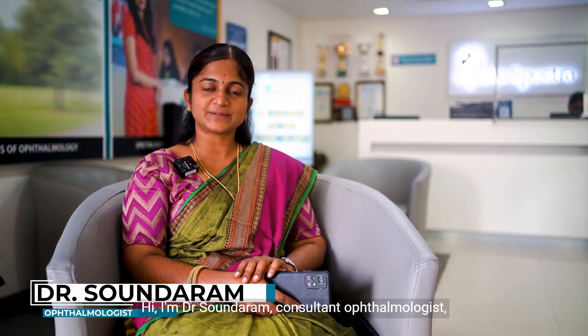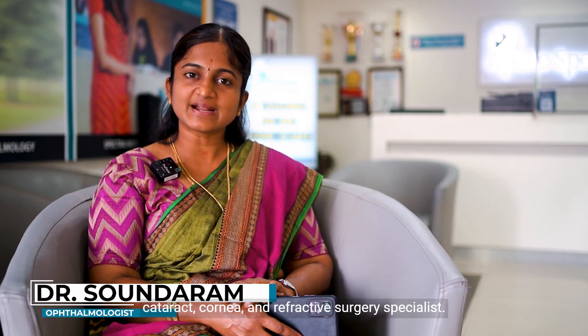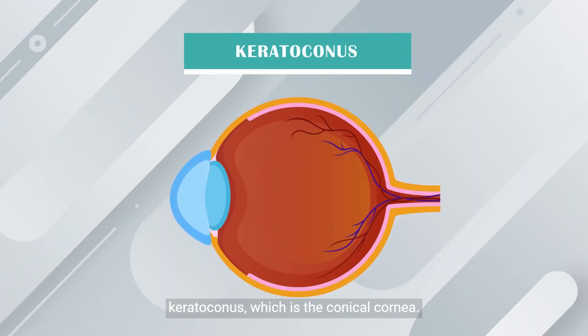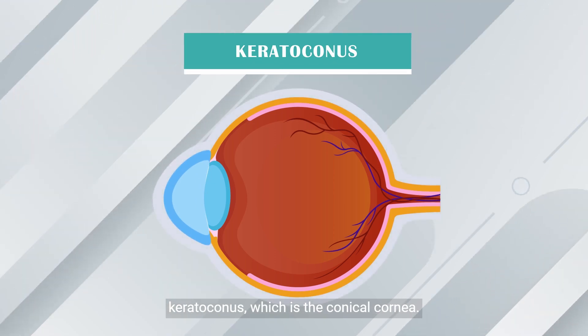Hi, I'm Dr. Soundram, consultant ophthalmologist, cataract, cornea, and refractive surgery specialist. In this video we are going to talk about keratoconus, which is the conical cornea.